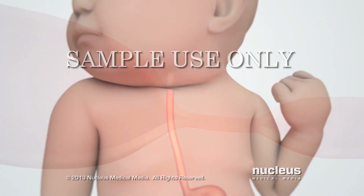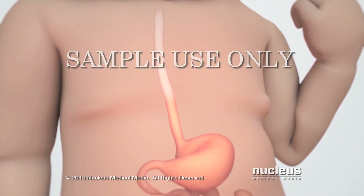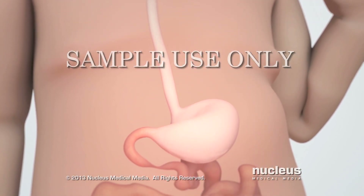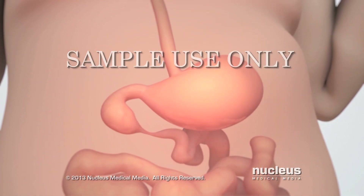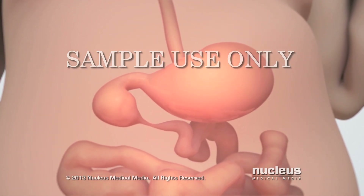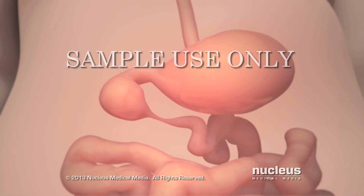Any of these types of atresia prevent the baby from absorbing nutrients from milk because the fluid can't pass through the duodenum. Duodenal atresia is not immediately life-threatening, but it will require an operation within a few days after birth to repair the blocked duodenum.